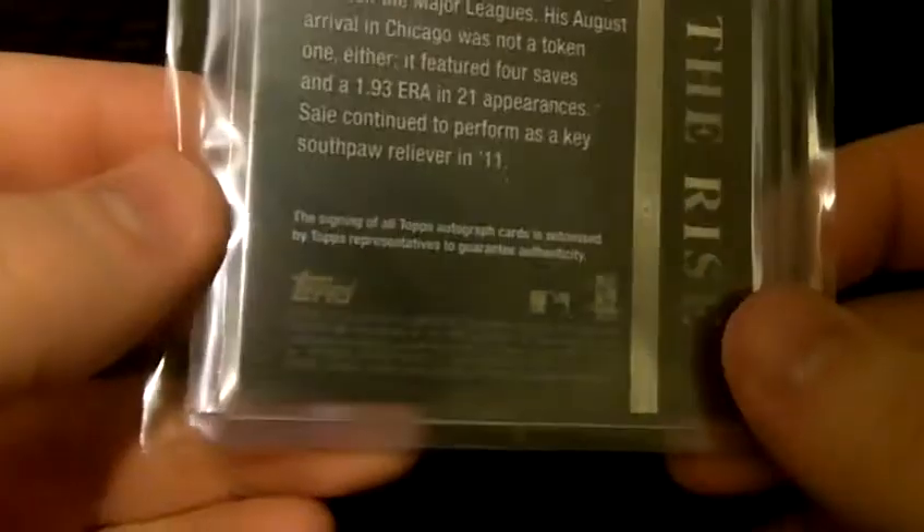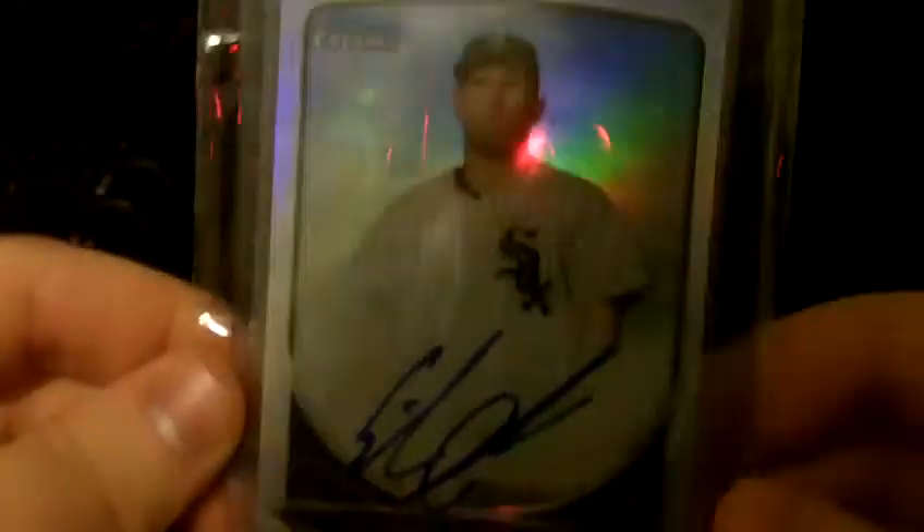Then I got a Chris Sale autograph out of — I think 2011 Tier 1, the first one they did. Going to add that at $5.99. Another pitcher for the White Sox — Eric Johnson, a prospect, one of their top prospects, although he might not have prospect status anymore. And that's a refractor out of the new Topps Chrome, numbered 31 of 500.